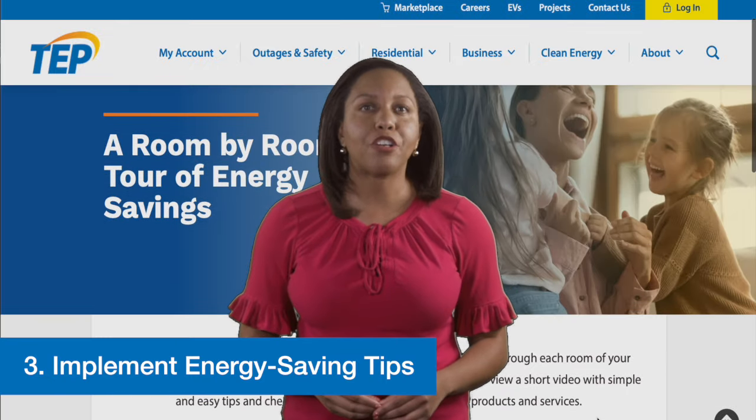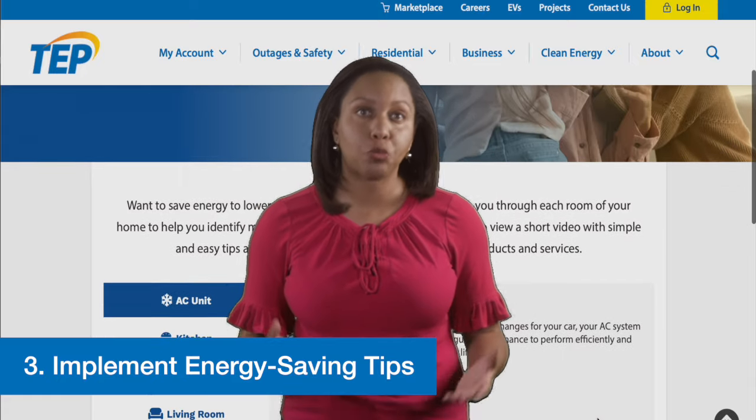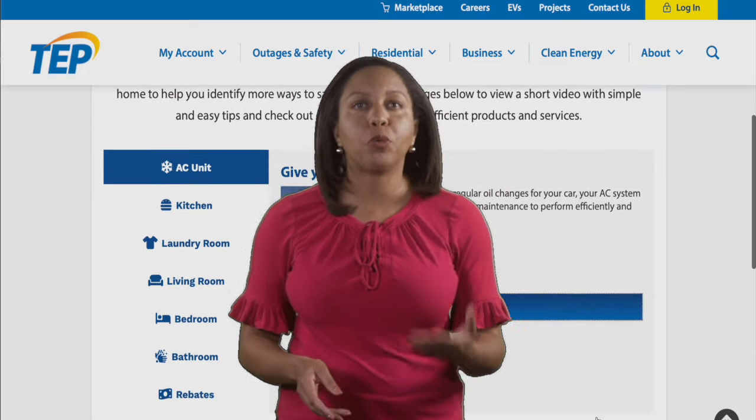Three, implement energy saving tips. There are small things you can do in each room of your home to help save energy. Explore our room-by-room savings guide on our website to see easy lifestyle changes that can help you save.